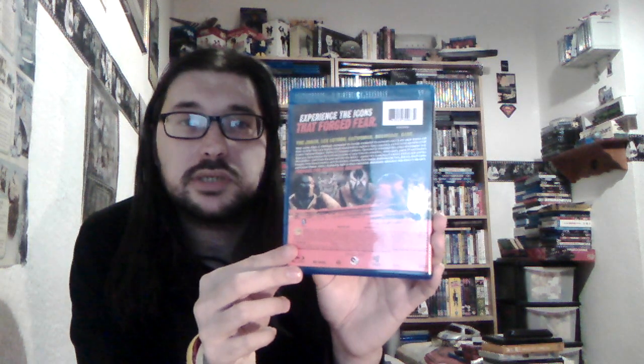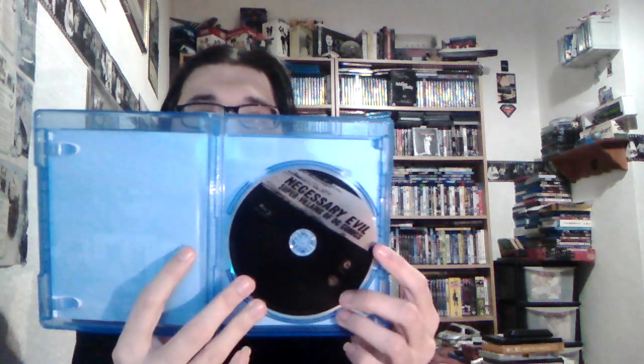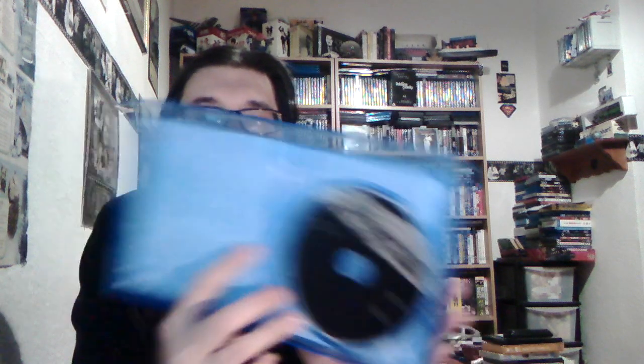It's narrated by Christopher Lee. This was made in 2013 and it does come with a digital copy. The disc itself is just a plain black disc. It covers the Joker, Lex Luthor, Catwoman, Doomsday, and Bane — what makes them so thrillingly watchable. So I'm really looking forward to that.